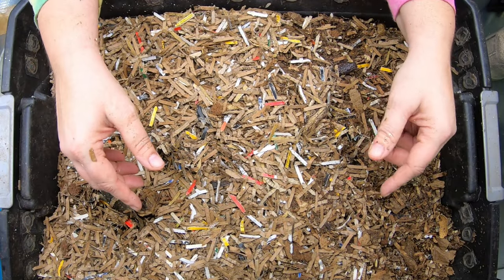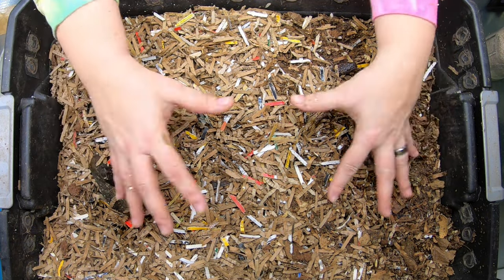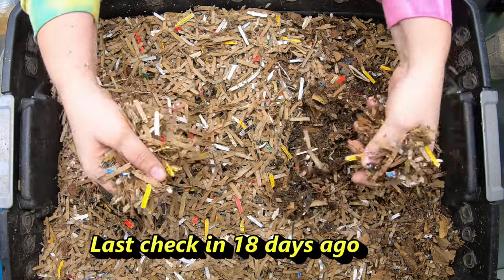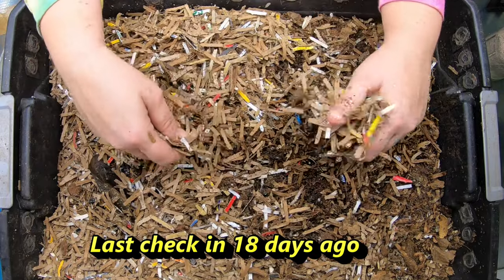Hey everybody. Today we are going to take a look in on my Red Wiggler bin. This is my DIY system that I made out of three 10-gallon totes two or three years ago.